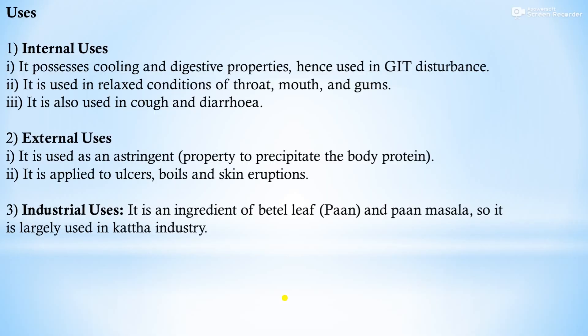Uses of black katechu — internal, external, and industrial. Internal use: it possesses astringent and digestive properties, hence used in GIT disturbances. It is used in relaxed conditions of throat, mouth, and gums, and also in cough and diarrhea. External use: it is used as an astringent to precipitate body proteins; applied to ulcers, boils, and skin eruptions. Industrial use: it is an ingredient of betel leaf (paan and paan masala), and is largely used in the tanning industry.